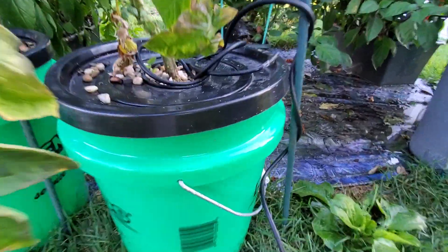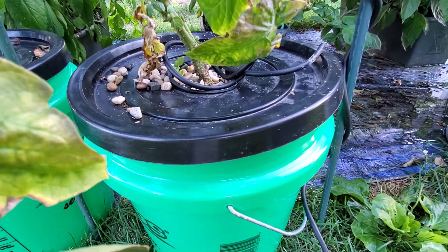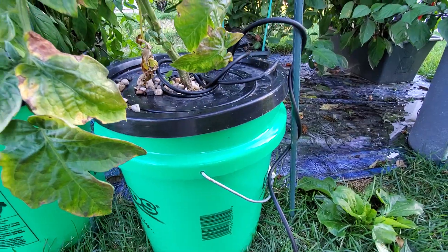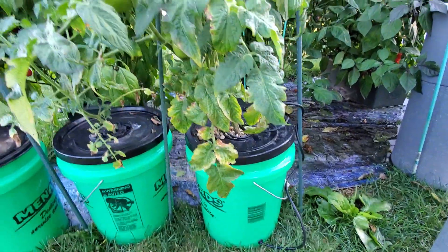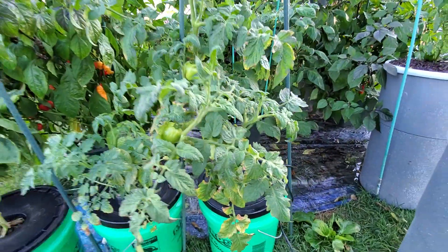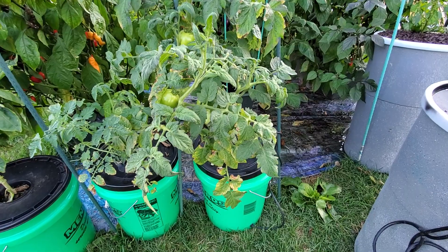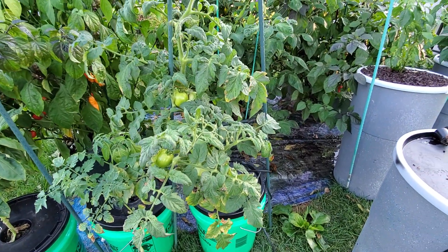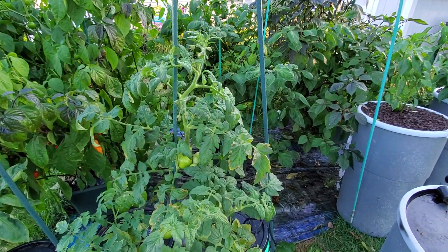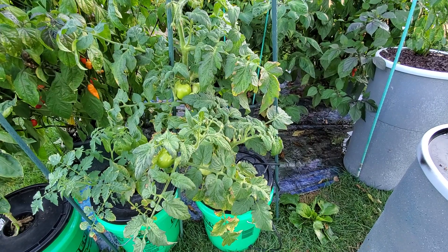I put the cutting into a net pot set into the top of a bucket and let it just root naturally down into the water, occasionally giving it a little bit more water within that container. In a matter of time the roots sprung out from the bottom like most any tomato cutting, and the plant actually does much better in this hydroponic setup than it does over in the original container.